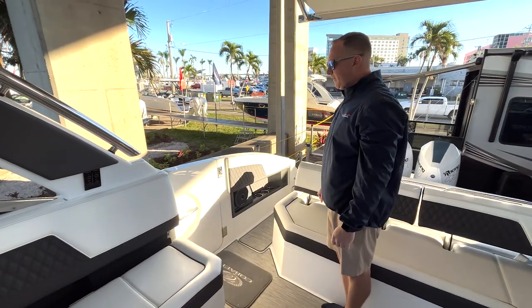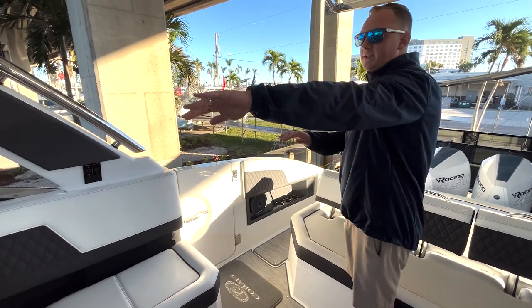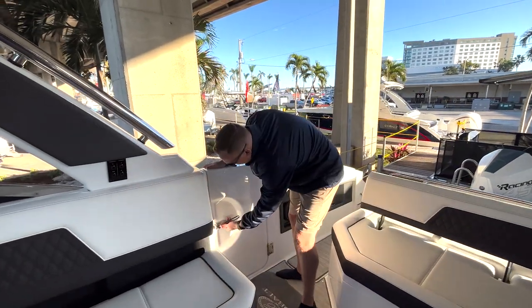Another nice feature of the Cobalt R33 — it is optioned with the side dive door. So if you have your orientation at the dock on this side or just at a resort, you can access the boat nicely right here.